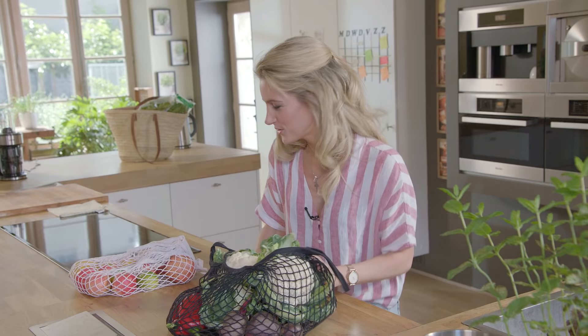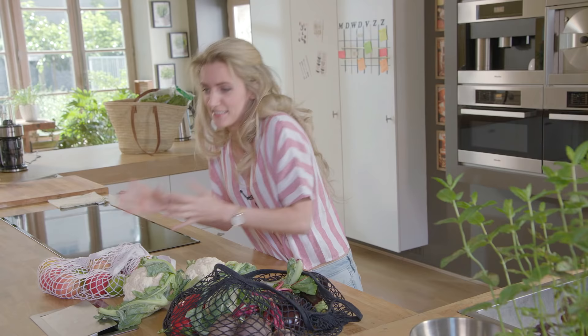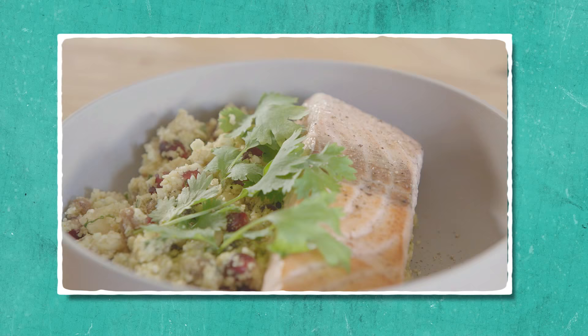Welkom bij het weekmenu. Vandaag is het mijn beurt om jullie vier gerechtjes te tonen die je bijvoorbeeld al op zondag kan maken, zodat je de week of de dagen daarna heel gemakkelijk en snel iets lekkers op tafel kunt zetten. Dat heet tegenwoordig mealpreppen, mijn moderne woord. En dat is nu net een van mijn favorieten, want zeker als je gezond wilt eten, dan is voorbereiding alles.